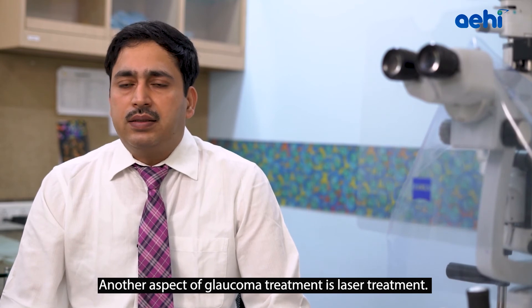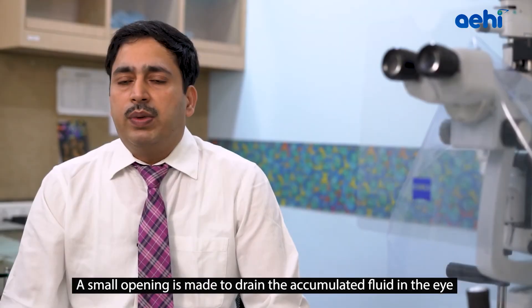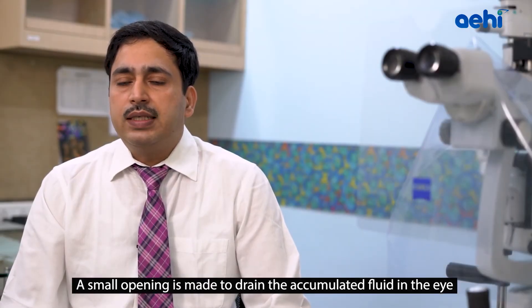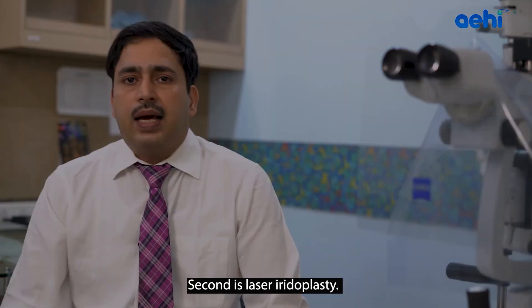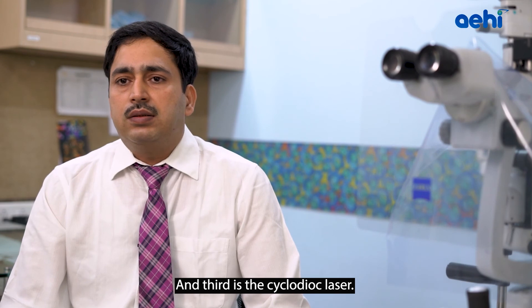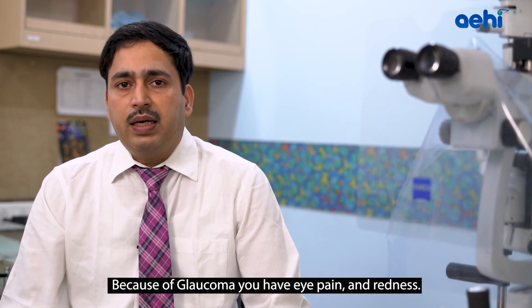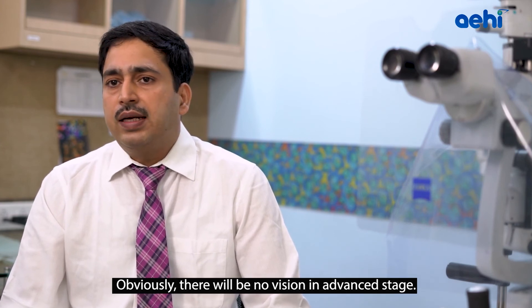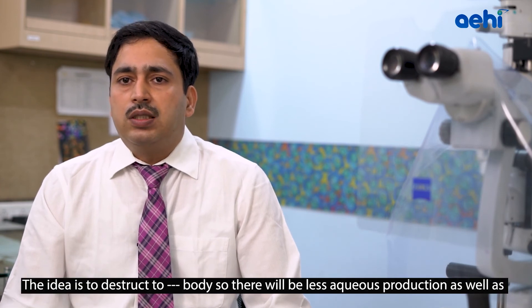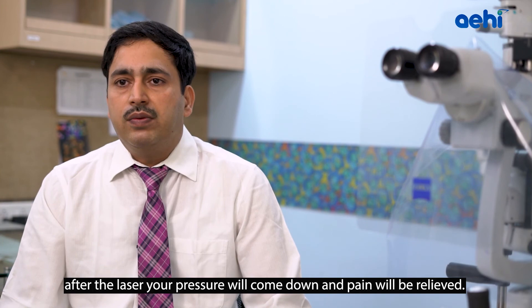Another aspect of Glaucoma treatment is laser treatment. There are three types of laser available. Laser iridotomy is advised in angle-closure Glaucoma, where a small opening is made to drain accumulated fluid inside the eye so pressure comes down. Second is laser trabeculoplasty, which enhances aqueous drainage through the drainage pathway. Third is cyclo-diode laser, advised in the terminal stage of Glaucoma where the patient has eye pain, redness, and no vision. The idea is to destroy the ciliary body to reduce aqueous production, bringing pressure down and relieving pain.